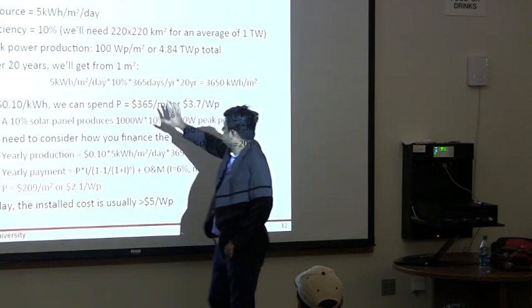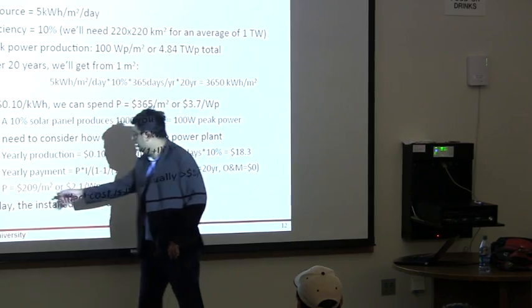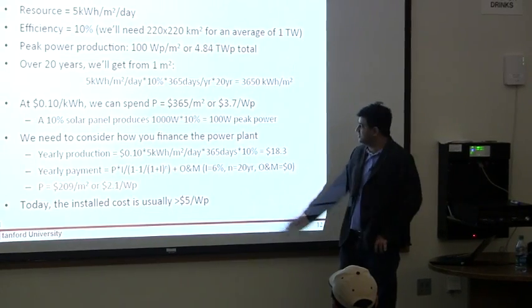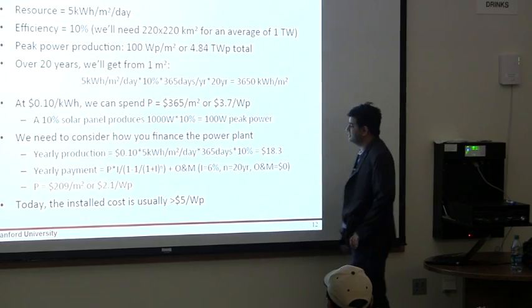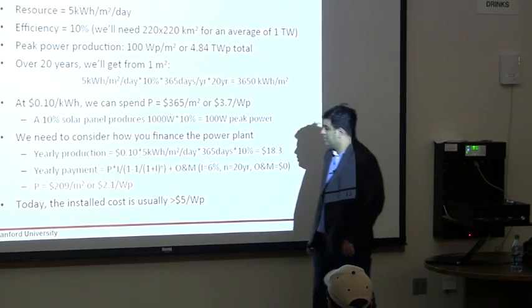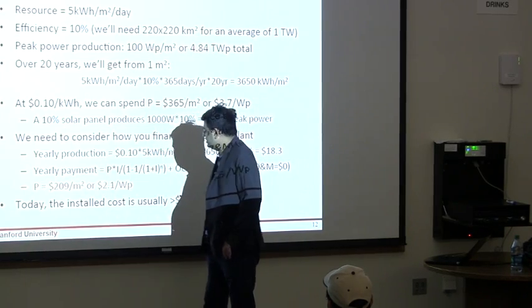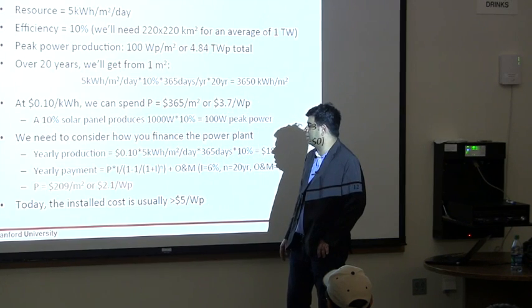If I take those numbers and put them into the equation, I determine that I can pay $209 for this $365 up front, if my interest rate is 6 percent and it is a 20-year loan or lease. That gives me the number that I can afford — roughly $2.10 per watt peak power.